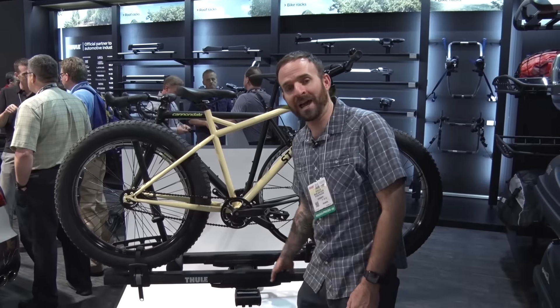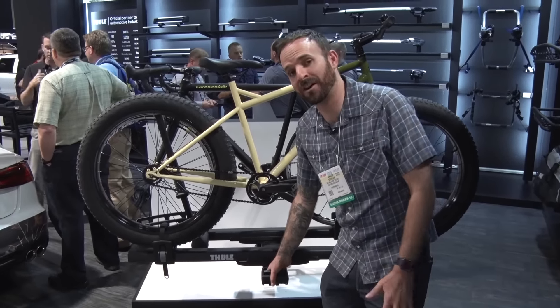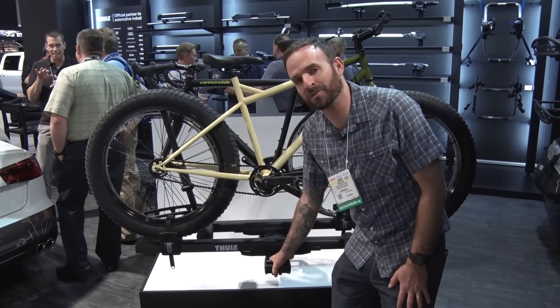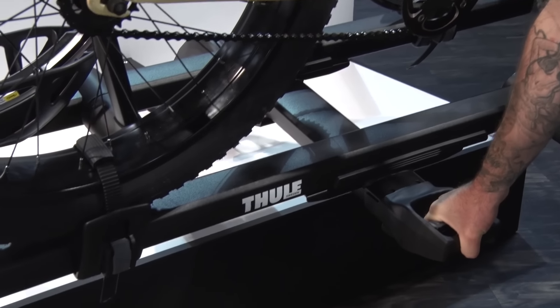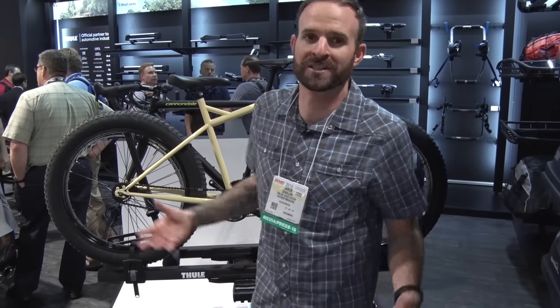It also comes in a cool powder coated black which is super styly. And then like the old T2, which many of us have on our cars at Outside, it has this ergonomic handle and access point for being able to flip it up and down so you're not reaching around to grab anything. Super easy to use — it makes loading and unloading bikes, getting things set up on your car, just that much easier.